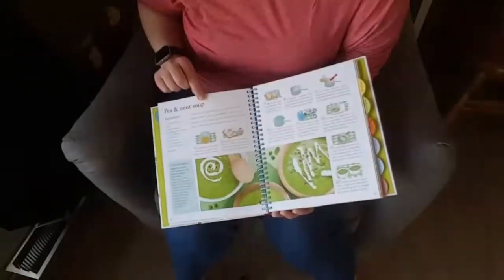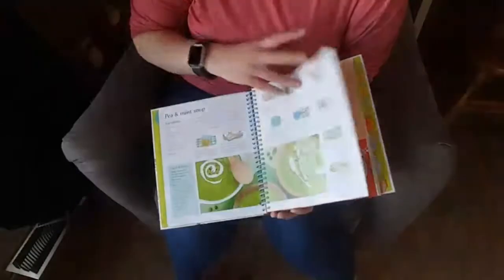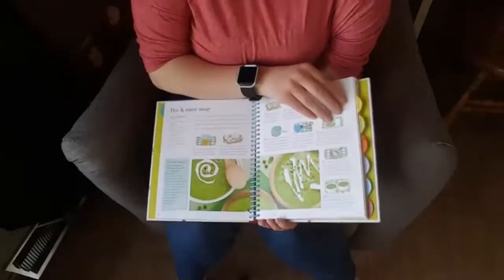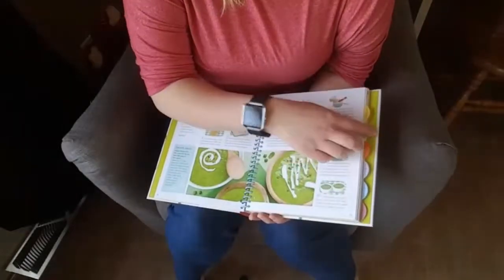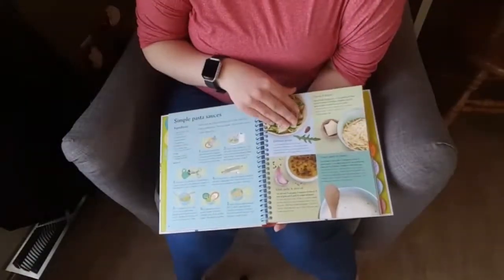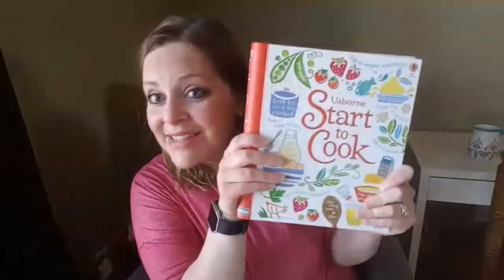The categories are along the side so you can flip to them quickly — maybe today you want to make something in the pasta and potato category. It's a great book, hardcover, durable, and we've had our copy for quite a while. This one is marked $19.99, which is a great deal. I hope you love it — check it out and let me know what you think. Thanks for watching, guys!